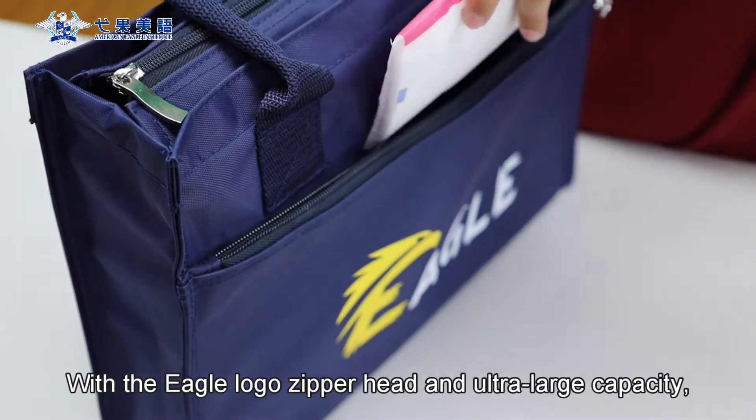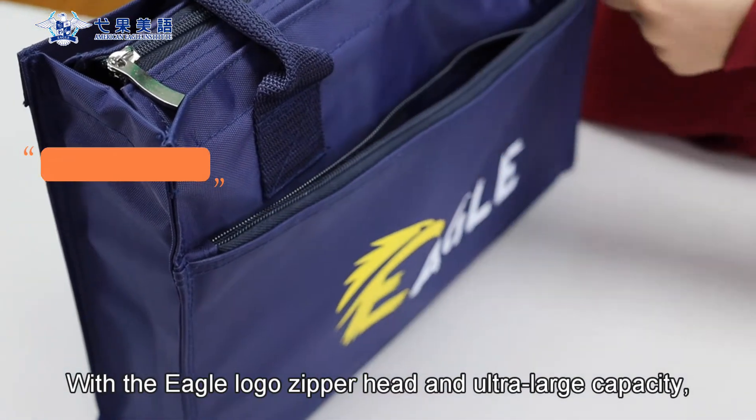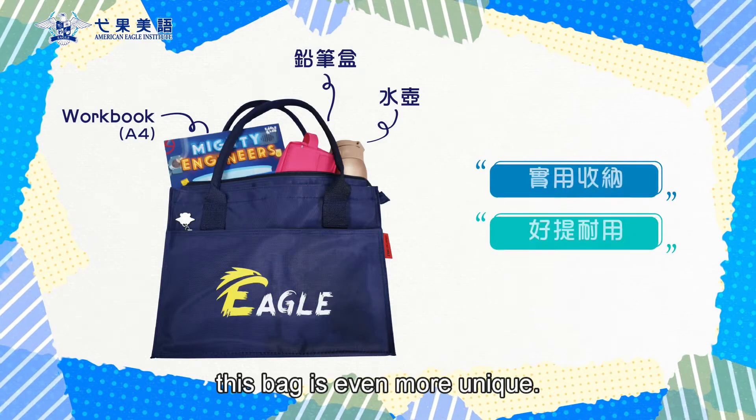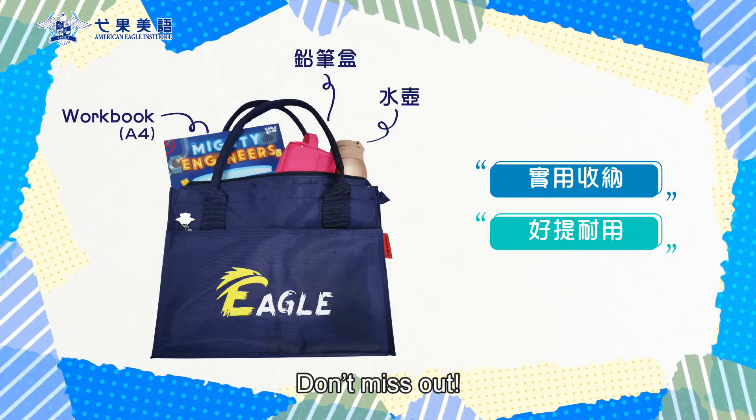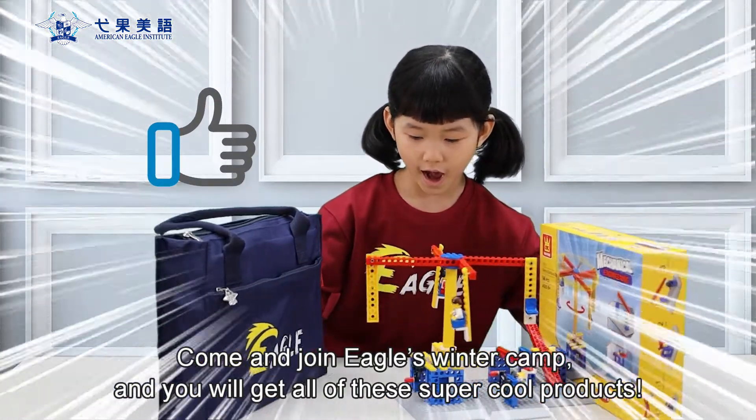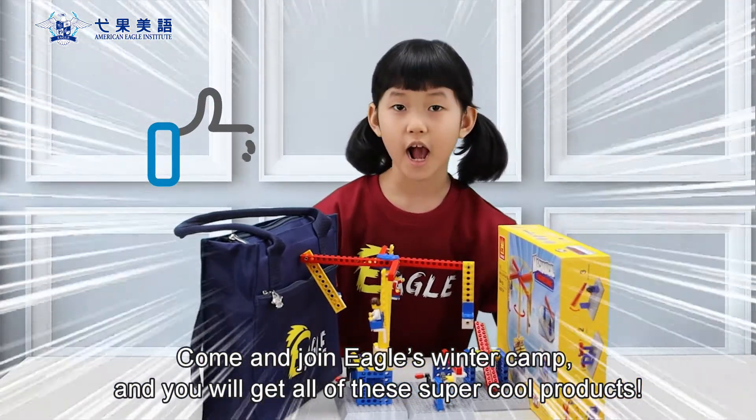With the Eagle logo zipper head and ultra-large capacity, this bag is even more unique. Don't miss out! Come and join Eagle's Winter Camp and you will get all of these super cool products.